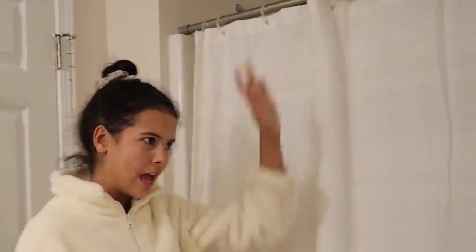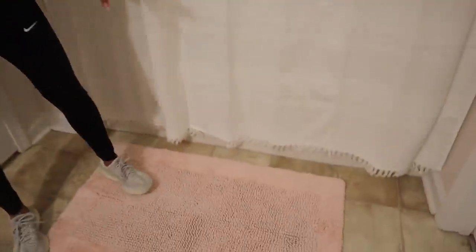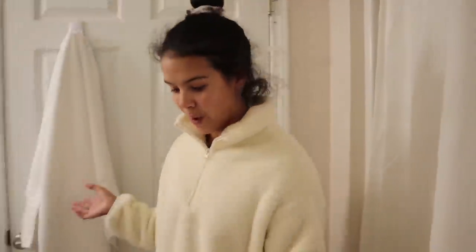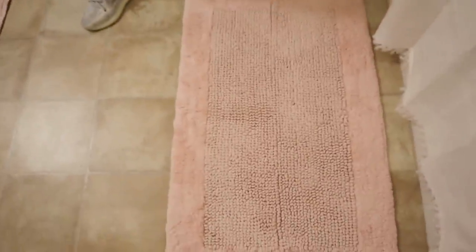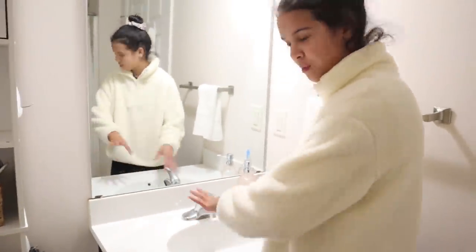Speaking of the bar, we have this super cute shower curtain. The theme of the whole bedroom is black and white with some accents of pink, so we've got pink rugs down here. Then we have the sink — I really like it, the faux marble looks really cool.